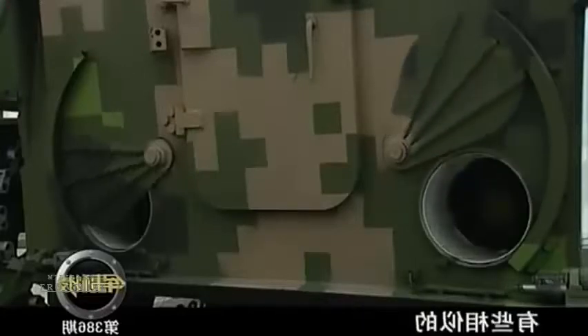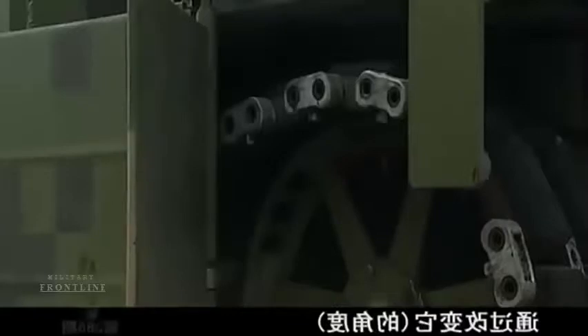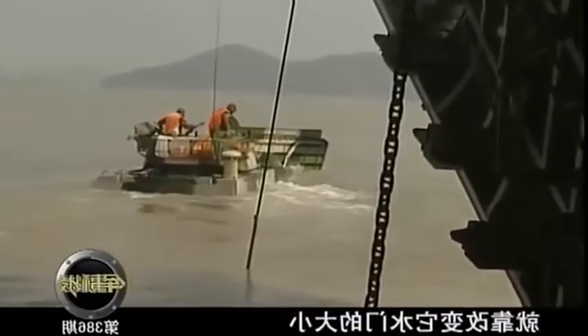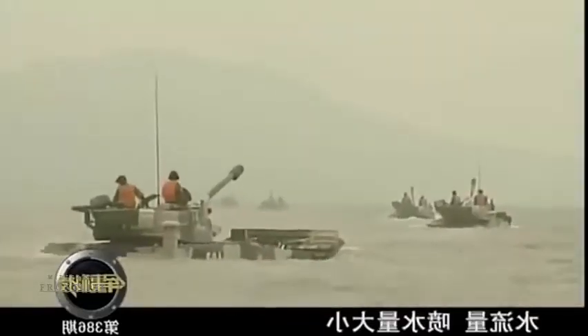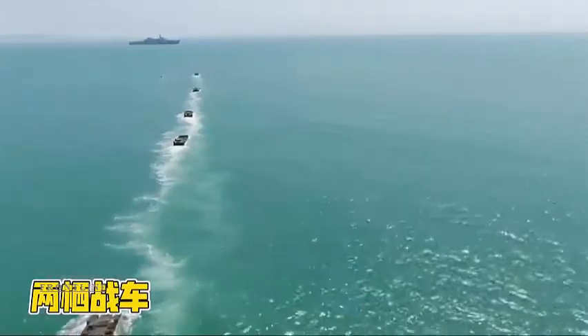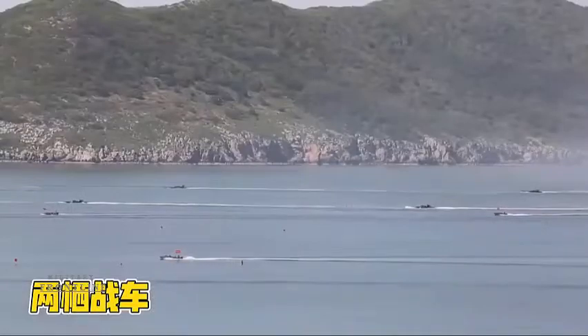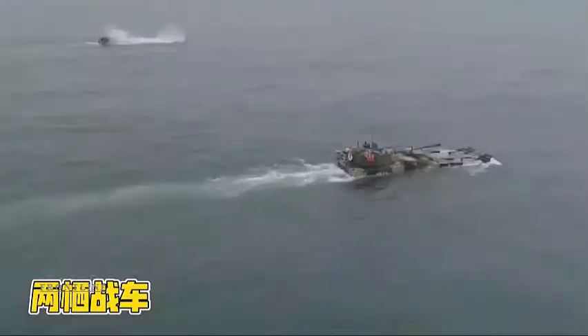The Type 5 has several interesting design features that might make it one of, if not the fastest, amphibious assault vehicles currently in production. The design benefits from a hydraulic arc cap that extends underwater. The large lid acts like the bow of a boat and allows the vehicle to glide over the water surface like a speedboat. When on land, the bow folds up into the forward hull, giving the Type 5 a bit of frontal protection.